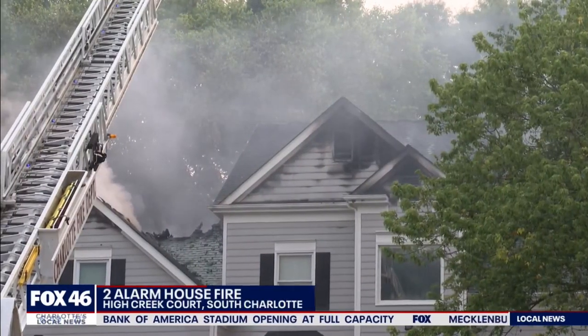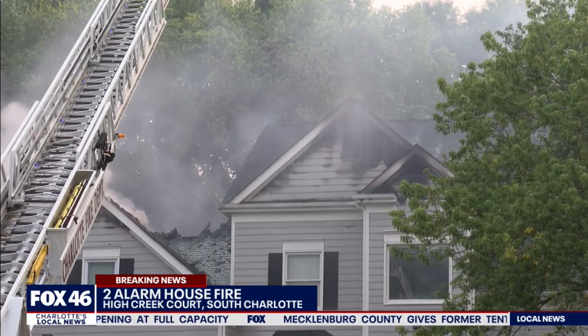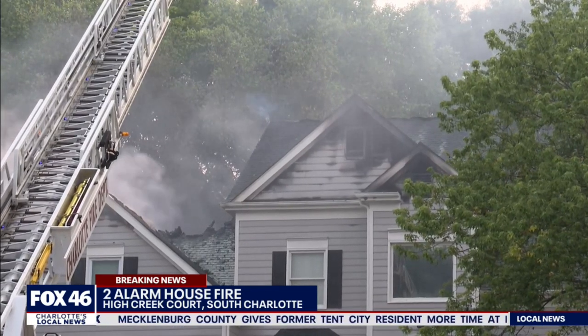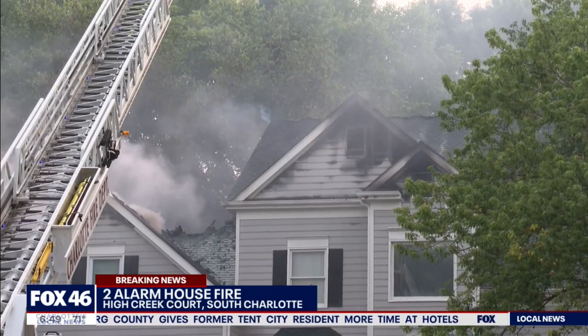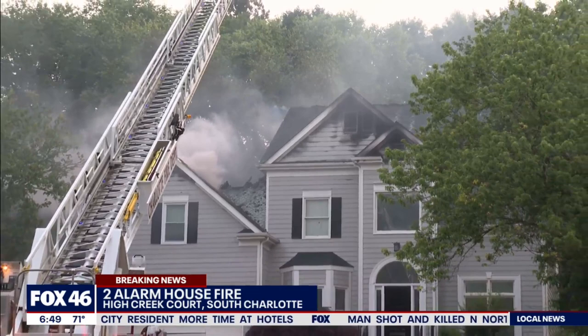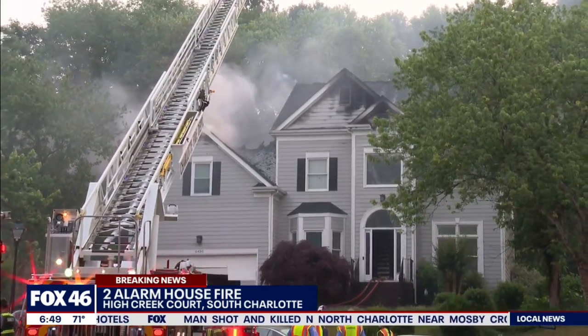We're going to take you out live to that two-alarm house fire on High Creek Court in South Charlotte. Just about four minutes ago, we got an update from Charlotte firefighters. They say it took about 50 minutes for crews to put this fire out, and you can still see the roof is smoldering there. 50 firefighters were on the scene because it was a two-alarm fire.